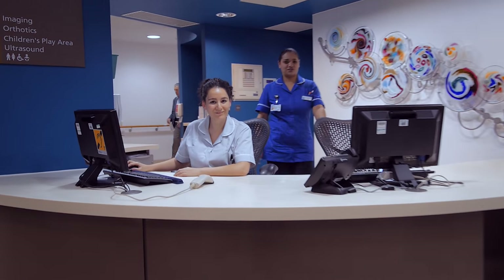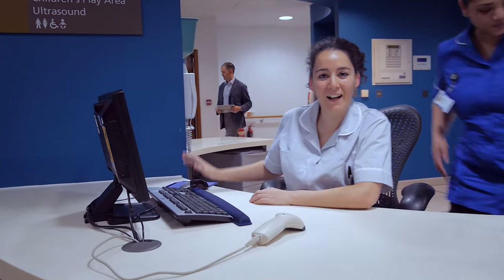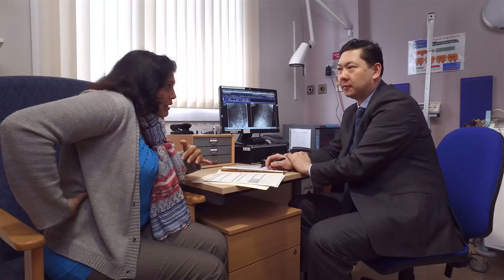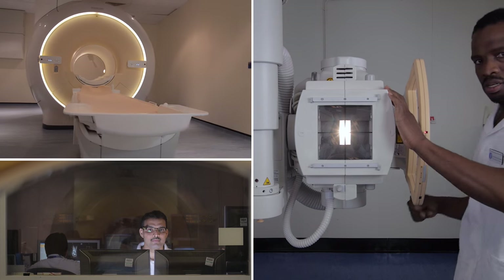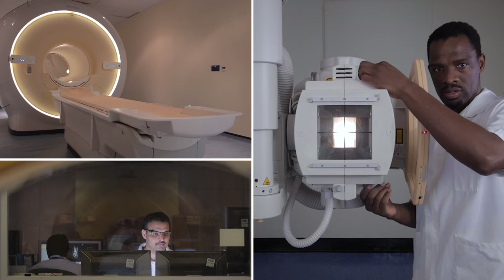A referral by your specialist or GP will lead to your first outpatient appointment at the spinal surgery unit. Here you will be seen for initial assessment by one of our leading surgeons. Once you have answered the questions which will lead to a diagnosis, we will assess your condition and if necessary recommend you for surgery.